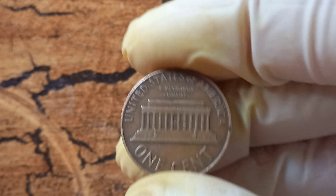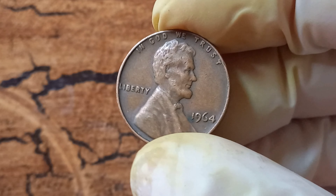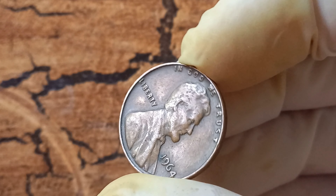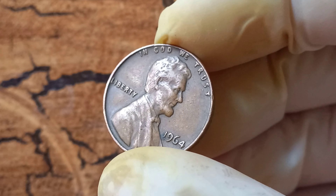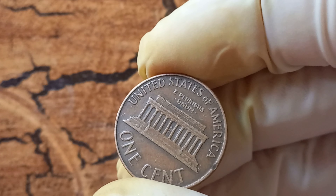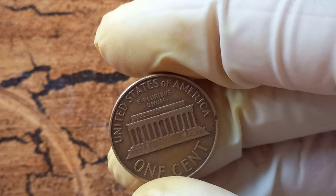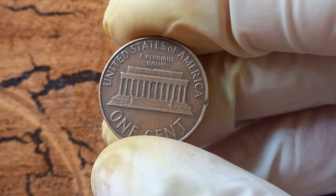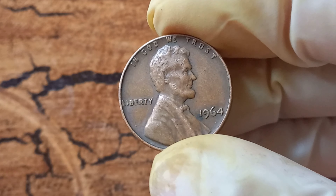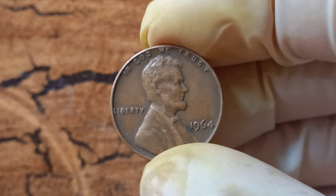Fast forward to today, and these 1964 no Lincoln pennies without the D mint mark have become extremely sought after by coin collectors and enthusiasts. The rarity of these coins makes them incredibly valuable, with some fetching prices as high as $1.4 million at auction. How can you tell if you have one? The first thing to look for is the absence of the D mint mark on the front of the coin. These error coins often have a slightly different appearance, with a more pronounced and raised 'In God We Trust' motto on the front, and may exhibit slight variations in the overall design and lettering compared to regular 1964 pennies.